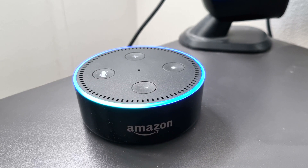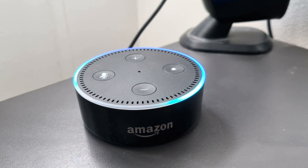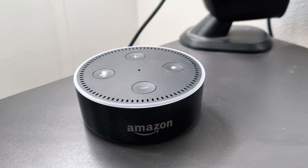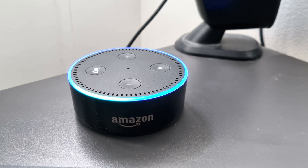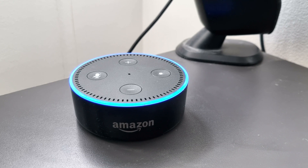Alexa, ask Give Energy what I've exported today. [Response]: Today you have exported zero kilowatt hours to the grid. Alexa, ask Give Energy what I am currently importing. [Response]: Hmm, I don't know that.